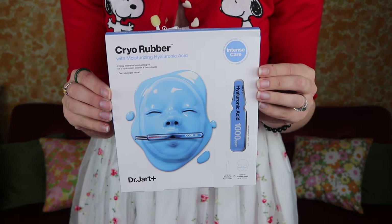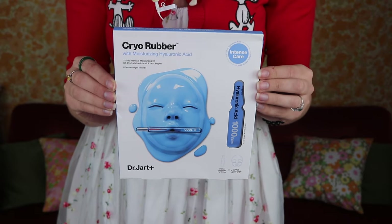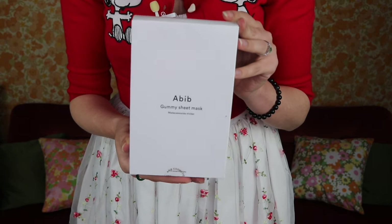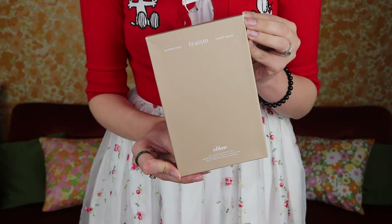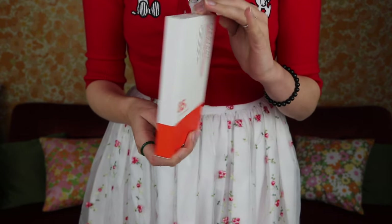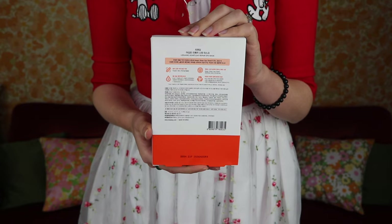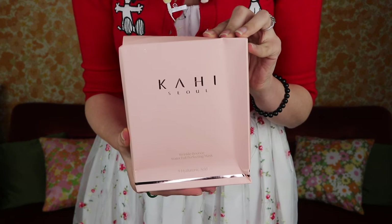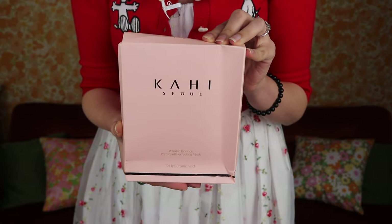I already mentioned Dr. Jart, but the rubberized mask is great — pop it in the fridge first, you'll thank me later. You apply a serum first and then slap on this terrifying-looking rubber mask; you and your friend will look like you're in a horror movie. I also got some gummy sheet masks from Abib, which I'm keen to try. From Ling Zhang's aftercare pack, they gave me some of the best sheet masks I've ever had — I need to research where to get more. And since Kahi was so viral, I got the wrinkle bounce perfecting masks.